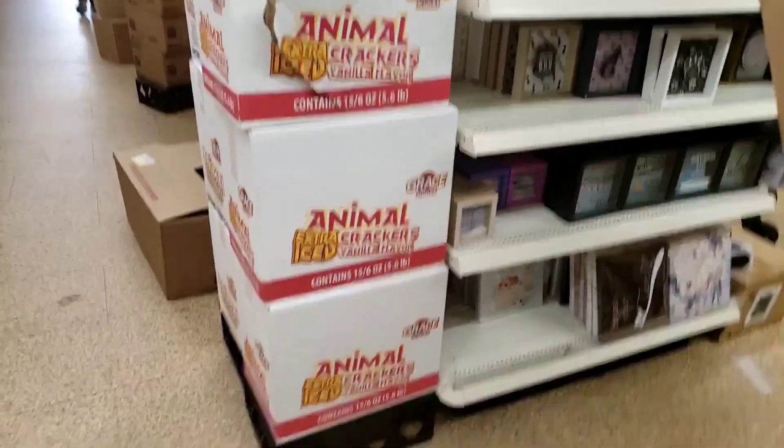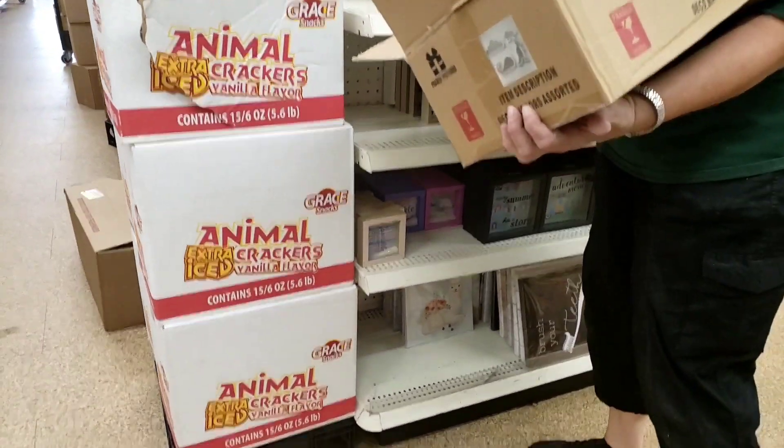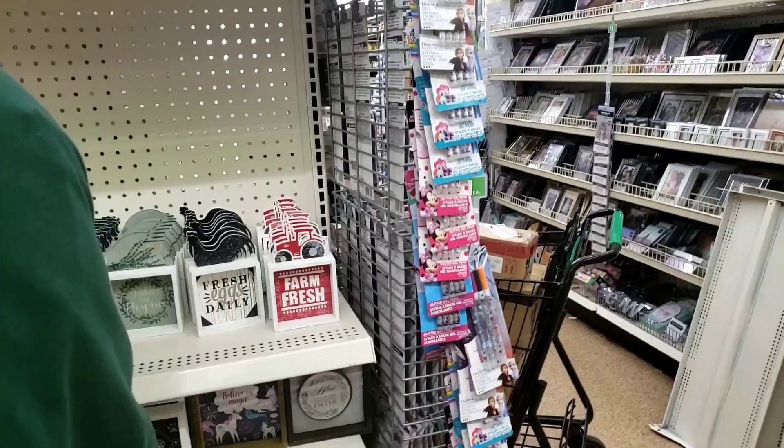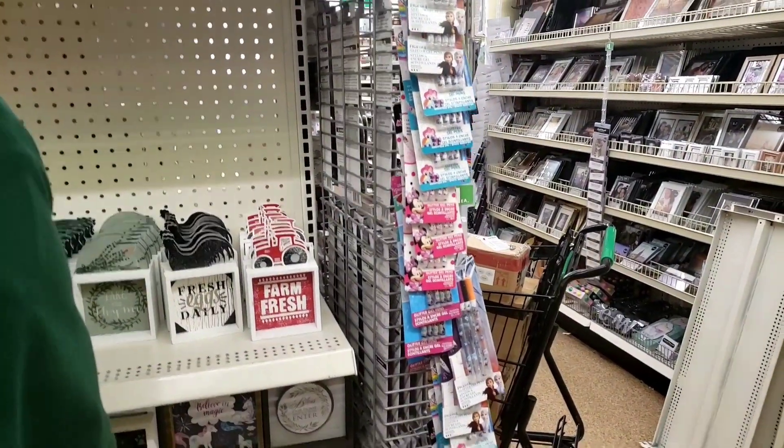Now my store is finally putting up all the cute farmhouse stuff. They got more of the canvas walls. I told her I'm not going to bother her, I'm going to let her come back. But look how long it took for our store to get this. But I'm coming back today.